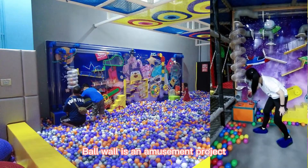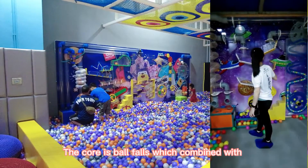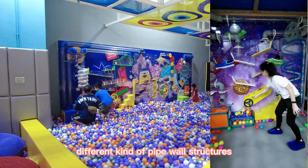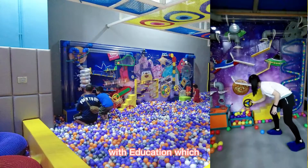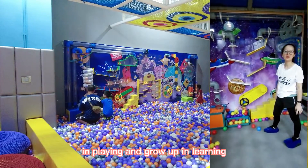Ball Wall is an amusement project. Kids all love to play ball walls with many pipes and accessories. The core is ball falls which combine with different kinds of pipe wall structures, playing mixed with education which improves operational ability, entertaining, and lets children learn in playing and grow up in learning.